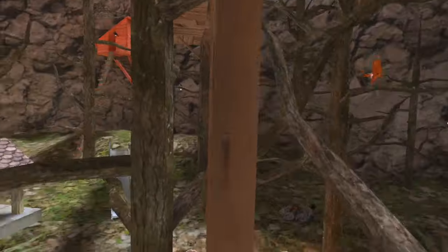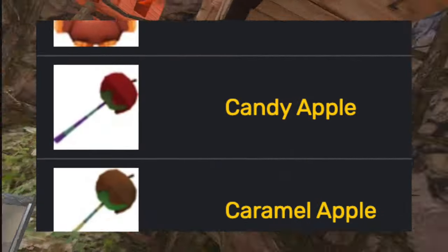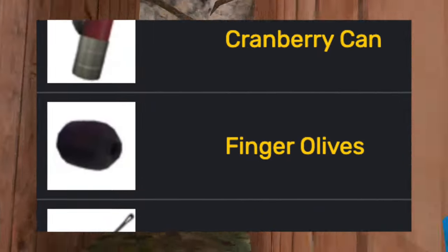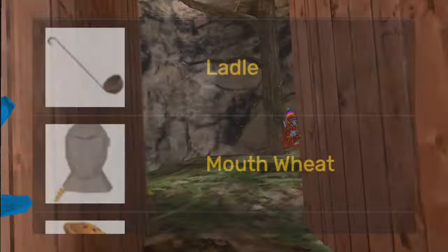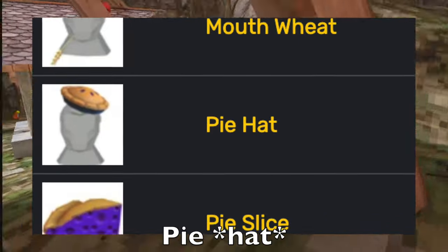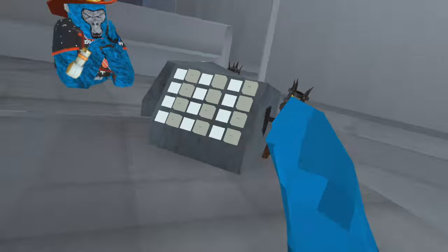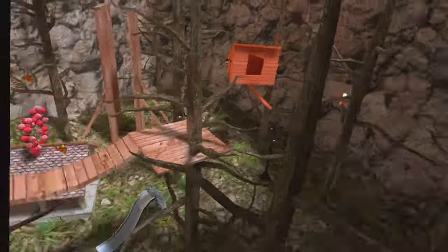Then fall came back around, adding many different fall cosmetics such as the turkey balloon, the candy apple, the caramel apple, the corn on the cob, the cranberry can, the finger olives, the frying pan, the ladle, the mouth wheat, the pie pan, the pie slice, the scarecrow hat, the turkey leg — edible this time — and the turkey squeezable toy.